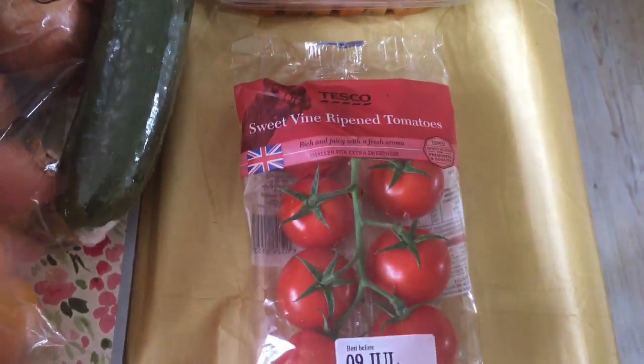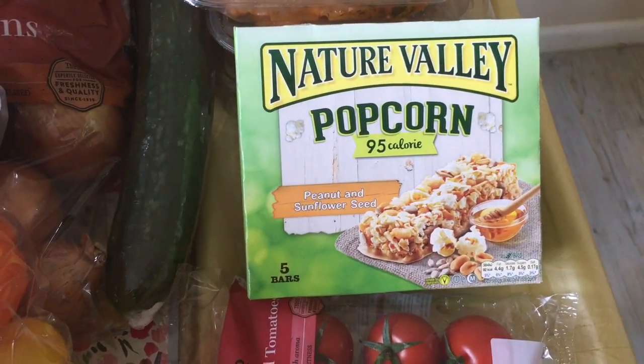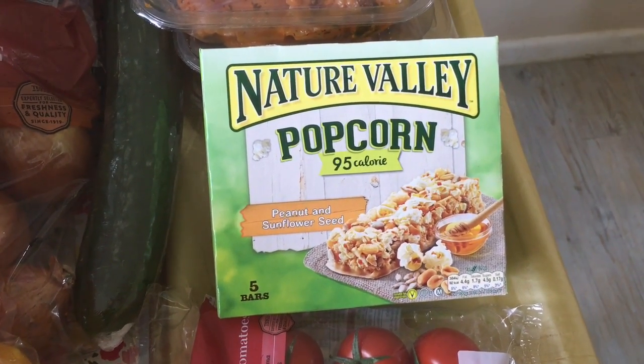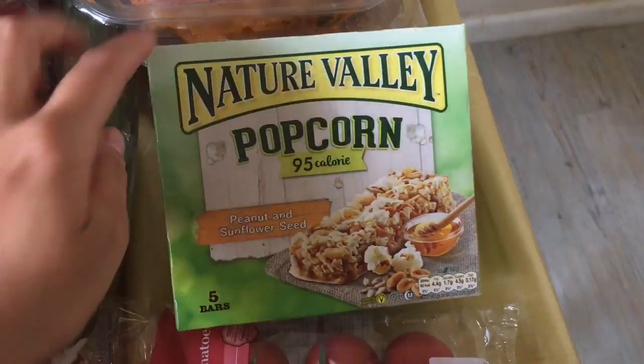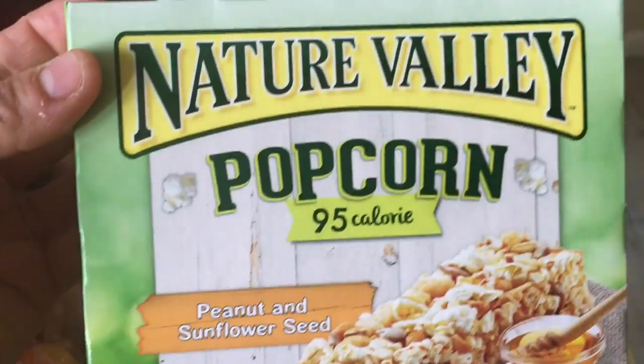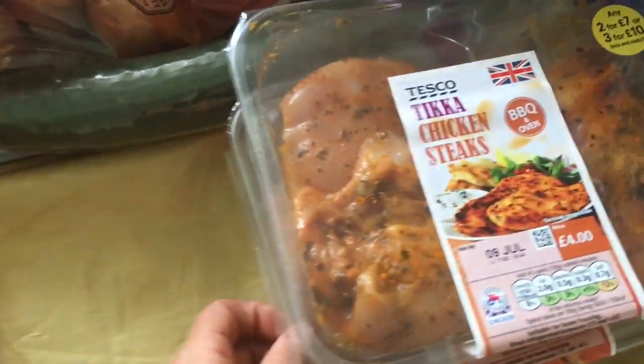I got some sweet vine ripened tomatoes, the popcorn, peanut and sunflower seed, and some Nature Valley bar things. I know Debbie from Debbie on Slimming World has these and they're really really nice actually.